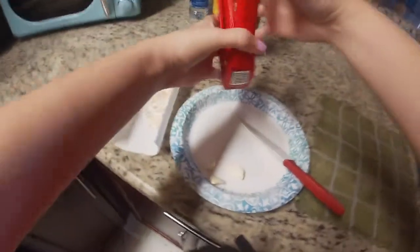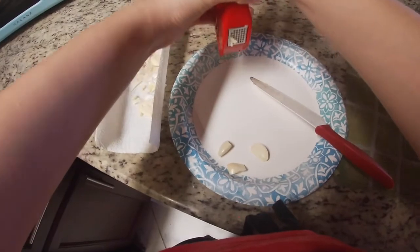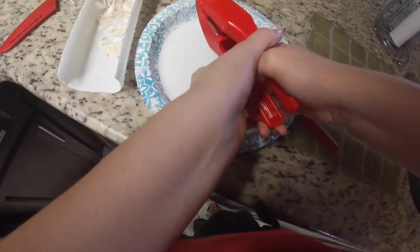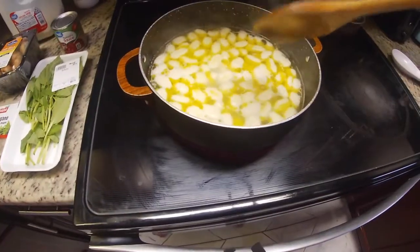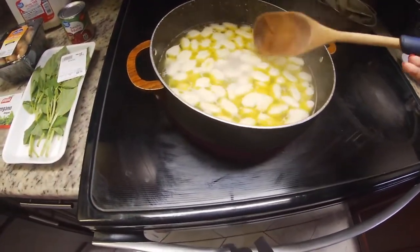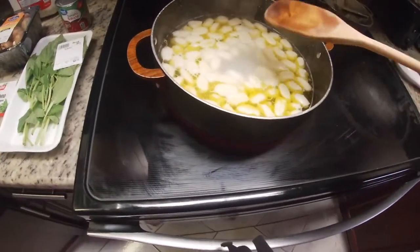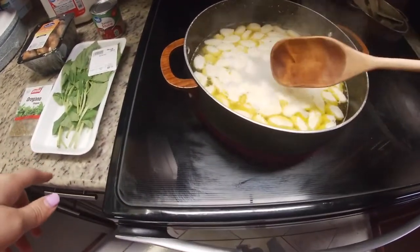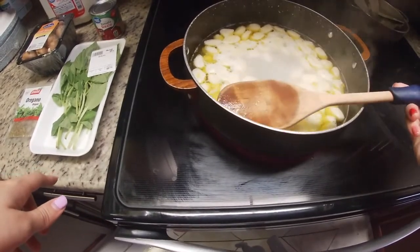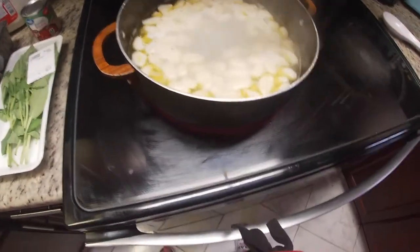Guys, I think the gnocchis are now ready because look — they have risen, they're all to the top. In the video that I watched it said gnocchis are ready once they've all risen to the top. So I'm going to try one just to see if they're ready. If I think they're ready, I'm going to turn them off and put them to the side as I finish prepping. I didn't realize they'd finish cooking that fast.